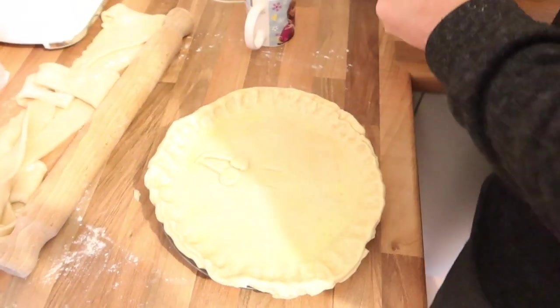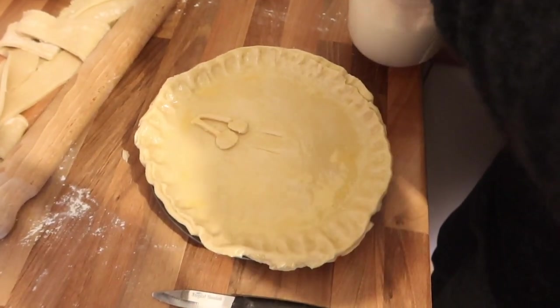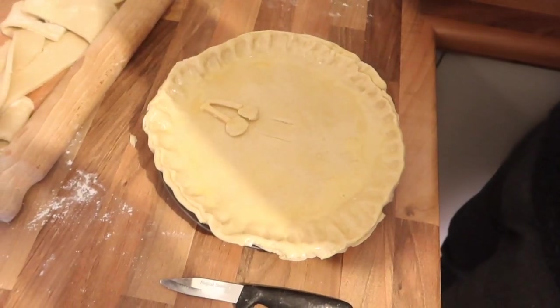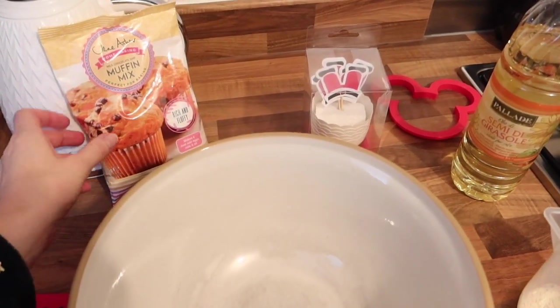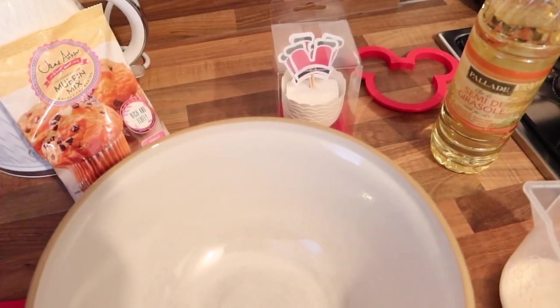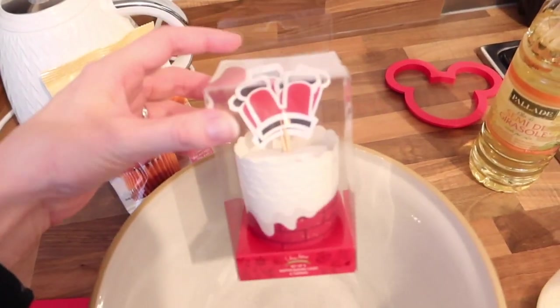And then - excuse my palm - what's next? This is just some sugar for snow. I'm also going to do a spot of baking, or fake baking, because the mix is all here.